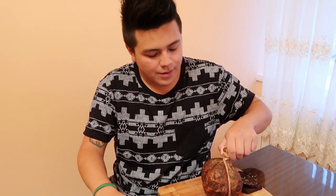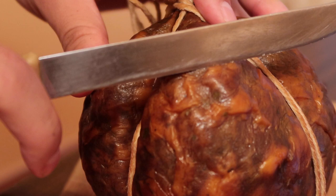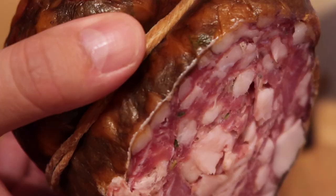I got suggested that I should eat Skilandis with black bread — Lithuanian black bread. So let's start. I want to capture the right moment when I'm cutting this. Okay, I think you can see it very well right now. Let's cut it. It smells so good, but it has a lot of fat.